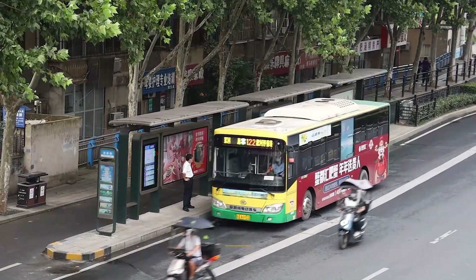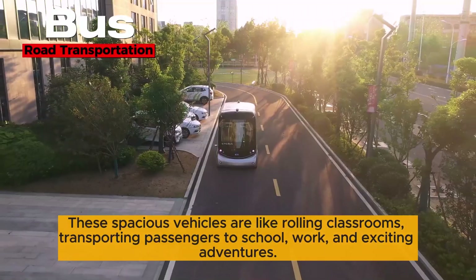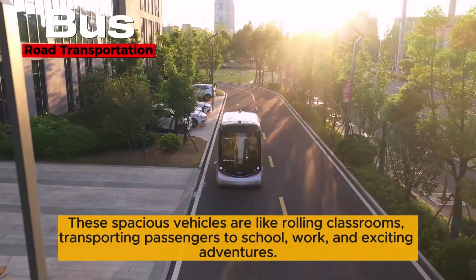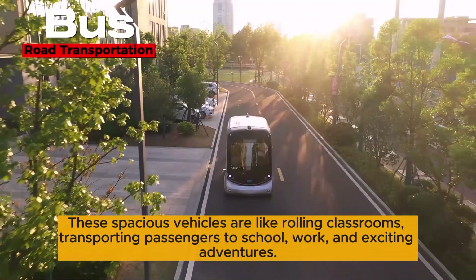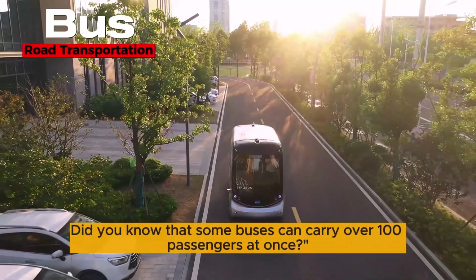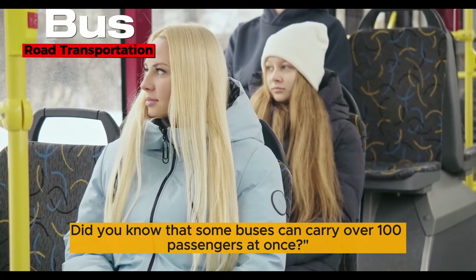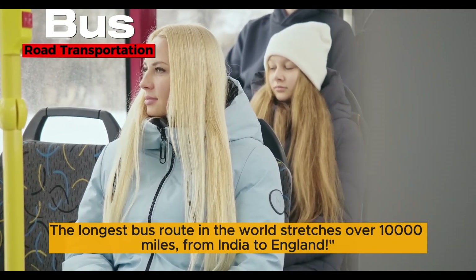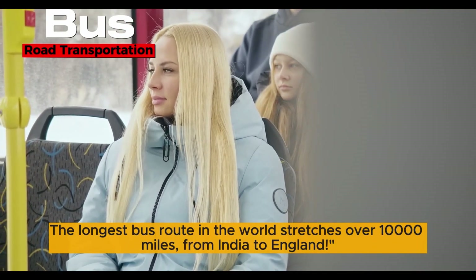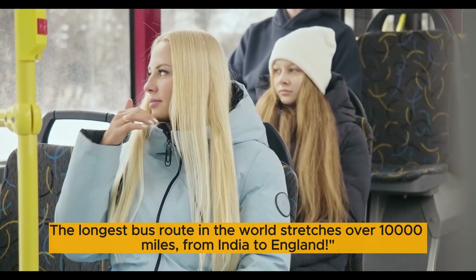All aboard the mighty bus! These spacious vehicles are like rolling classrooms, transporting passengers to school, work, and exciting adventures. Did you know that some buses can carry over 100 passengers at once? The longest bus route in the world stretches over 10,000 miles from India to England.